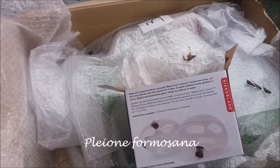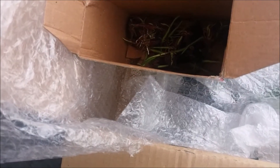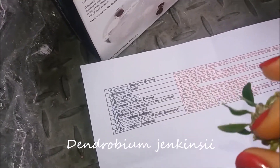The first orchid is a Pleioni Formosana — look how many she sent me! Let's put all of them back and see what else I have inside. Next to the Pleioni orchids was this miniature Dendrobium jenkinsii.